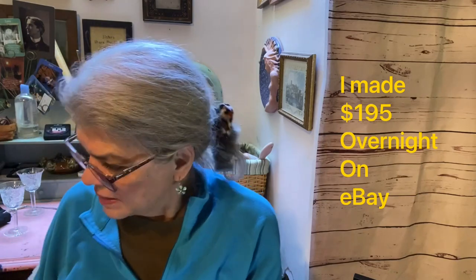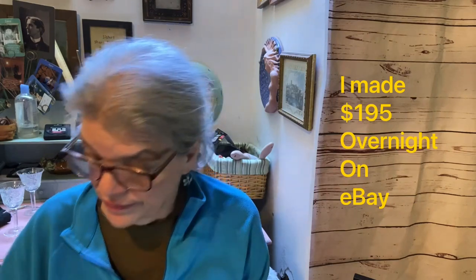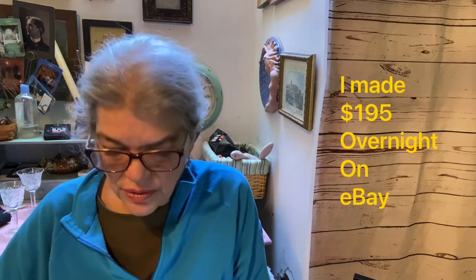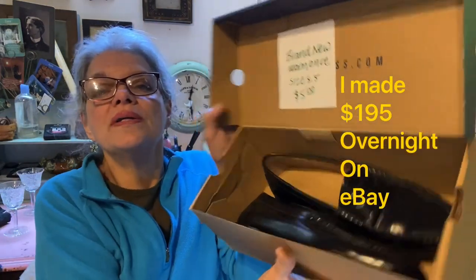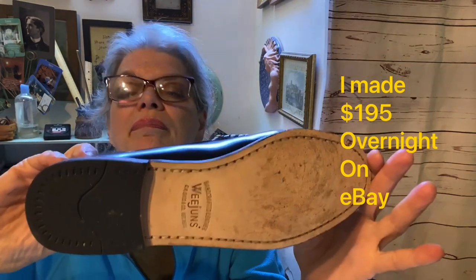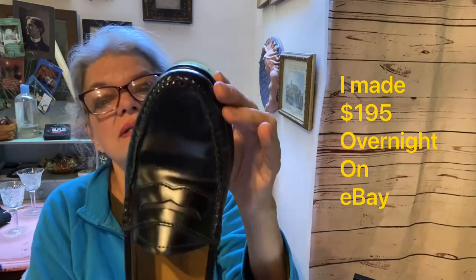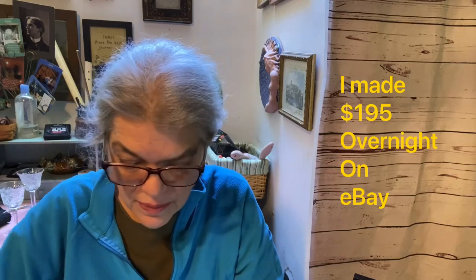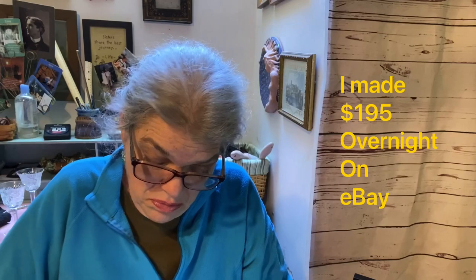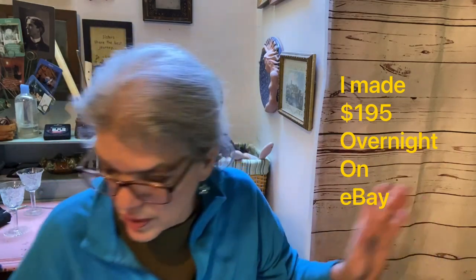Now let me do some shoes I got today. I got this pair because the prices were just so good — these are Bass Weejuns, brand new, worn once, in the box. Weejuns sell very fast. I paid $5 for those and I hope to get at least $35 or $40, maybe more, because they've only been worn once and they're expensive new.